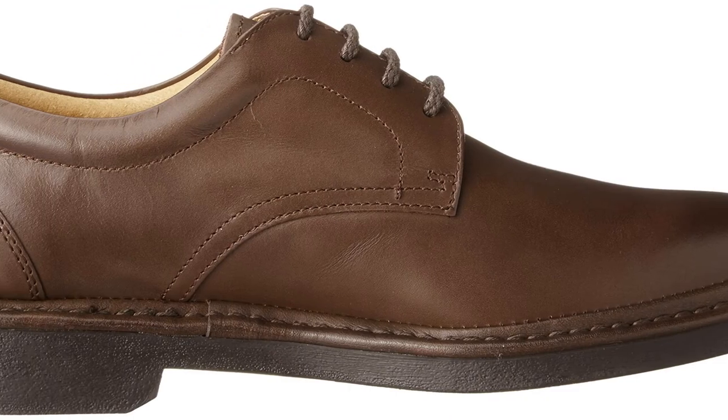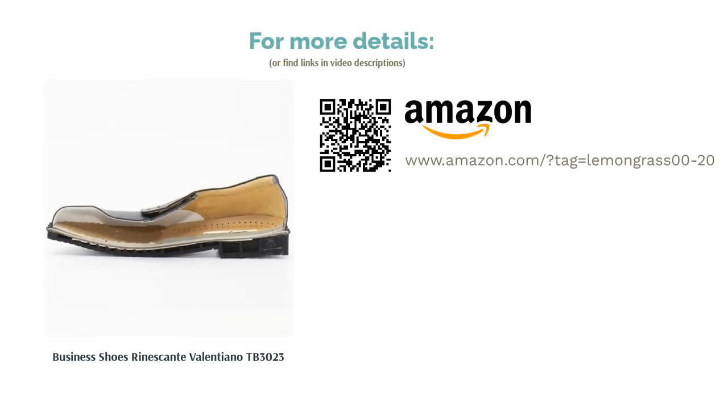However, we could feel the ground through the soles, which were thin. We worried that they'd wear out relatively quickly. Still, overall, these shoes were of incredible quality for the price point.